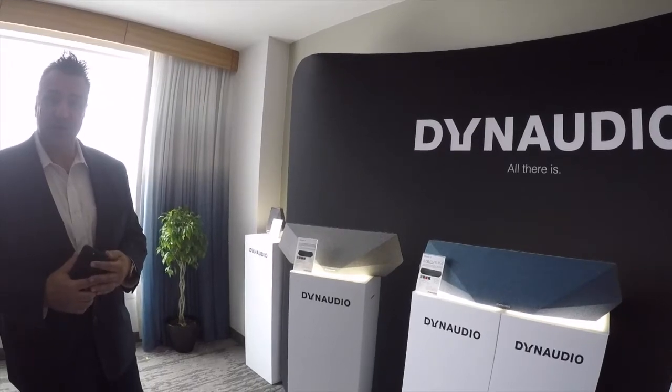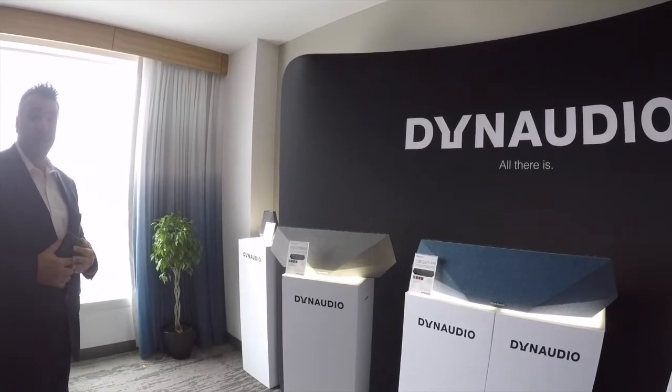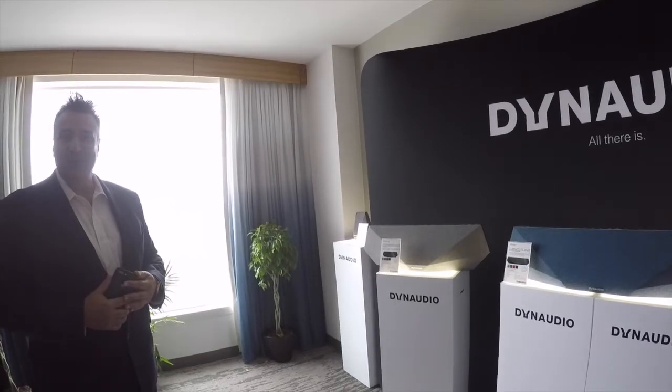Thank you very much. Check out the Dynaudio Music line, the Xeo, the Focus XDs, and even our two-channel products. Dynaudio is a great line of products — it's all about the music.